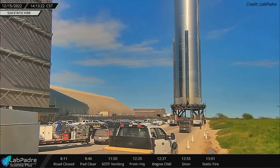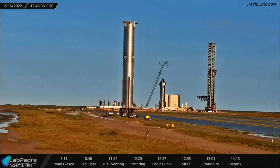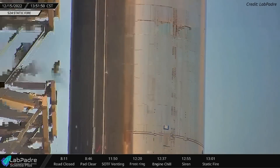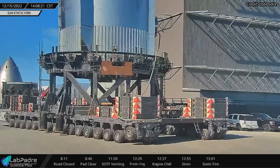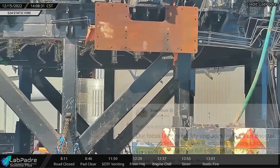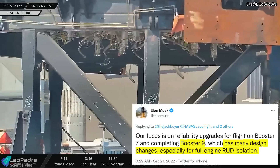A few minutes after Ship 24's static fire test, teams moved Super Heavy Booster 9 from the Mega Bay to the launch site. The booster features many design changes compared to previous prototypes. Booster 9 hasn't received its 33 Raptors yet, and once they're installed, the engines will have shields to prevent accidents during testing or launch.